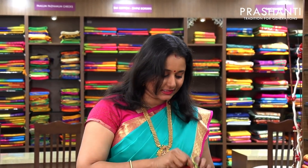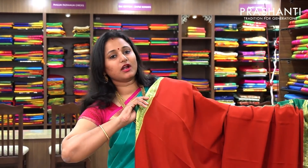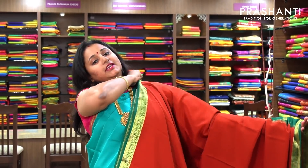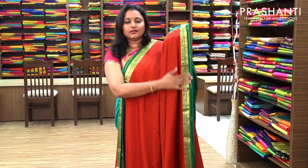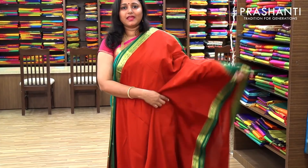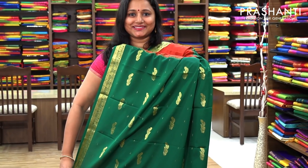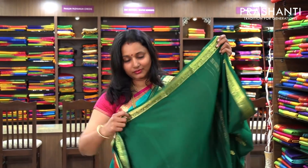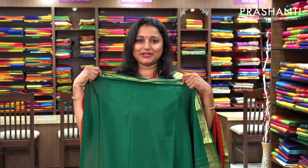The first one is a very pretty brick red with green combination. It has a beautiful small border in green, in contrast to the body color. It's got a very plain and subtle body, and the border has got green on both sides with beautiful zari weaving. This is the pallu — a butta style pallu. And a contrast green blouse. This is priced at 5,700.